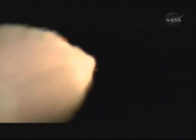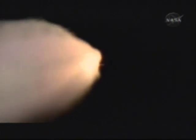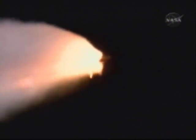At liftoff, the fully fueled shuttle boosters and external tank weighed 4 and a half million pounds. The total thrust at launch was 6,425,000 pounds. All systems continue to function well — three good main engines, three good power-generating fuel cells, and three good auxiliary power units for the hydraulic system. We will now stand by for burnout and separation of the solid rocket boosters. The twin boosters provide 5.3 million pounds of thrust to propel the orbiter towards space.